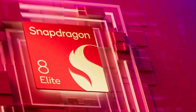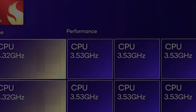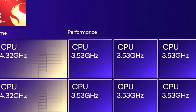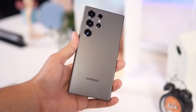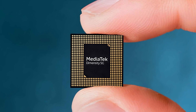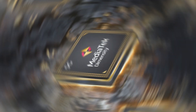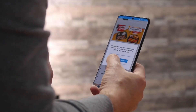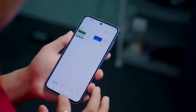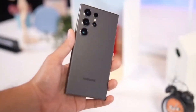The Snapdragon 8 Elite is no ordinary processor. It features two prime cores clocked at an impressive 4.32GHz, and six performance cores running at up to 3.53GHz. Interestingly, it skips efficiency cores altogether — a trend we've also seen with MediaTek's Dimensity 9300 and 9400 processors. This design prioritizes raw power, delivering unmatched performance for gaming, multitasking, and more. While this powerhouse chipset is a technological marvel, its premium price tag is a key reason for the expected price hike.